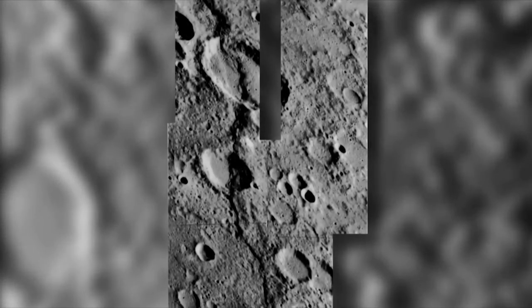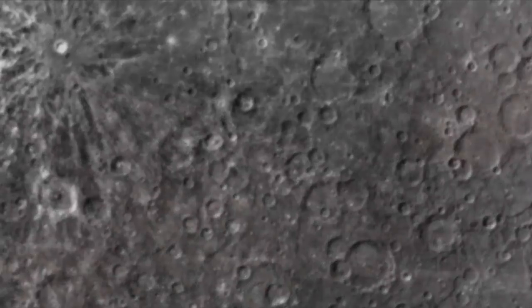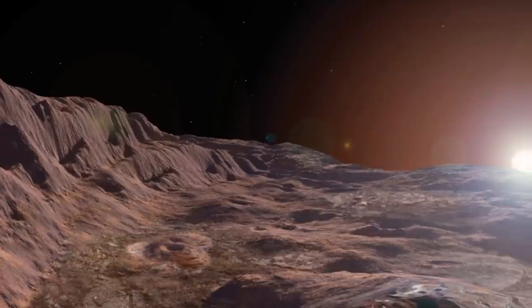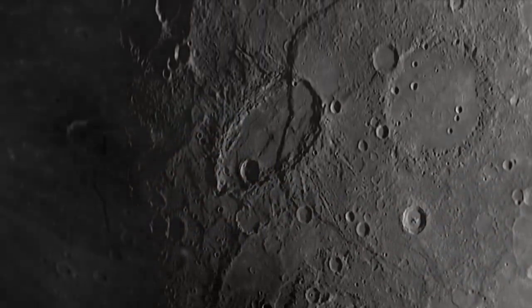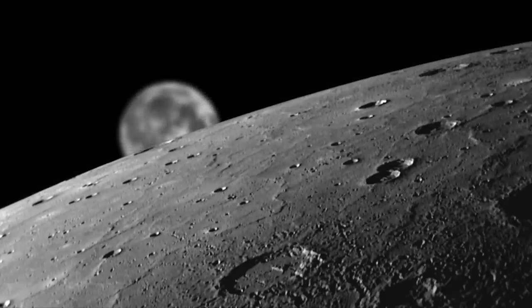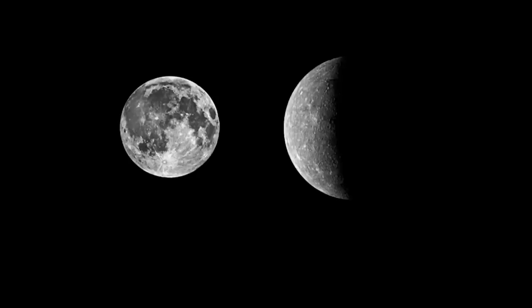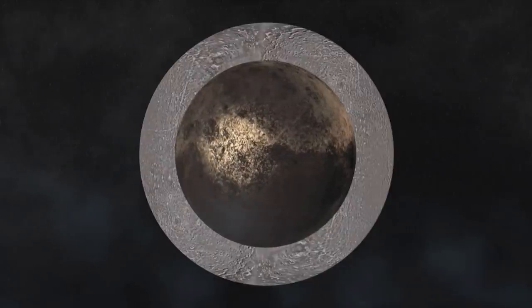Mariner 10 revealed a heavily cratered planet that looked a lot like Earth's moon. Most of the craters date back billions of years. Because Mercury is too small and too hot to hold on to a thick atmosphere, its surface does not experience erosion from water or wind. Yet hidden in this ancient surface are tantalizing signs that Mercury has changed over the eons. One clue is the planet's surprisingly large mass. Mariner 10 found that Mercury is nearly five times more massive than the moon, even though its diameter is only 40% greater. To be so heavy, Mercury must conceal a huge metallic core covered by a relatively thin skin of lighter rock.